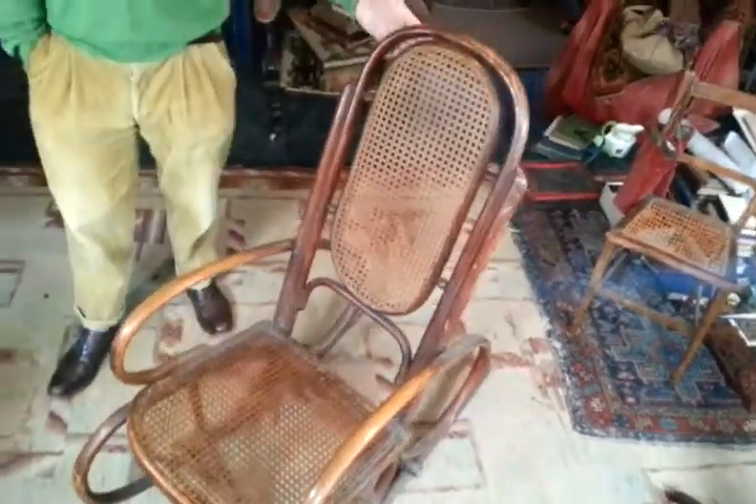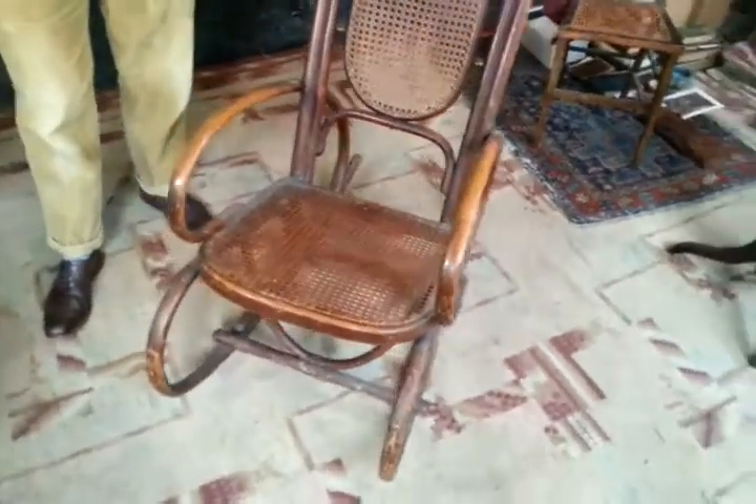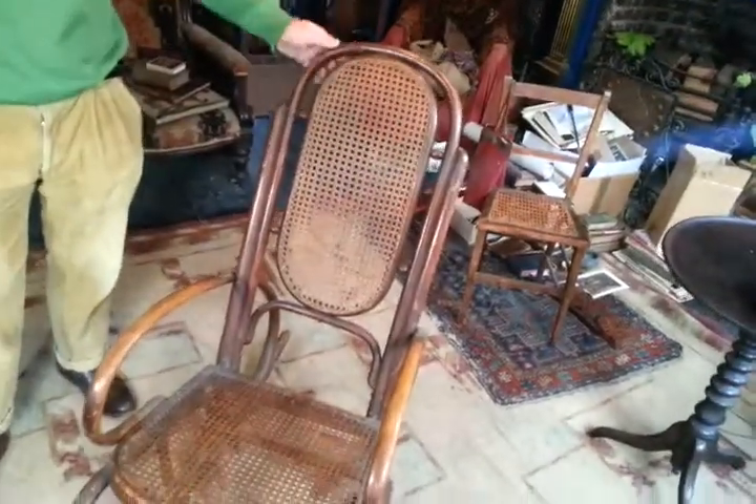Right, ladies and gentlemen, a nice sort of bentwood rocking chair. It was bought in about the very early 1970s. I think it's probably 1960s — I don't think it's a 19th century piece. There's something about this that looks a bit sort of 60s rather than earlier.